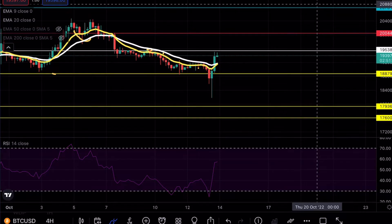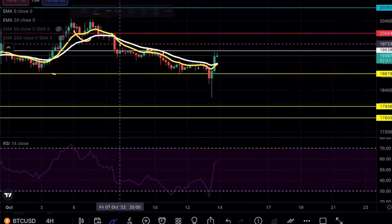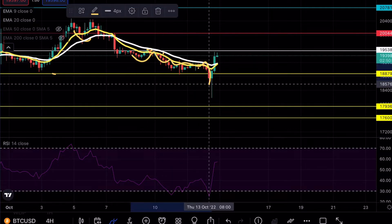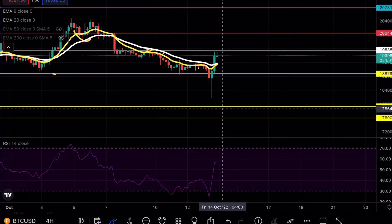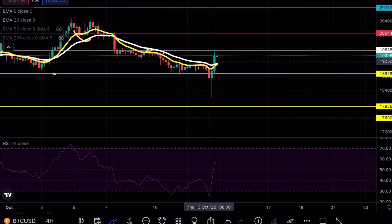Does this mean that the bottom is in? Not at all. This simply means that we got manipulated going both ways. We saw consolidation over a few days hoping for news on CPI data, we got that news, we saw the move, and then we saw a huge wick all the way up, trapping a lot of shorting positions that were hoping for that 17.9 to 17.6. Got a lot of shorts in there and got them liquidated extremely fast.